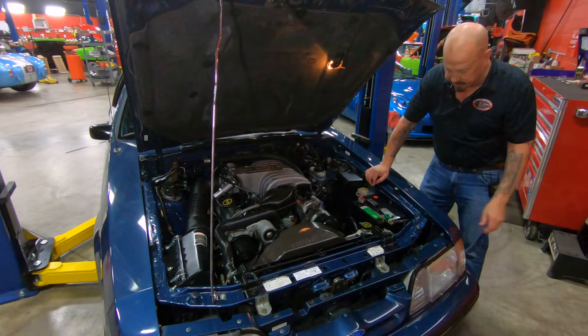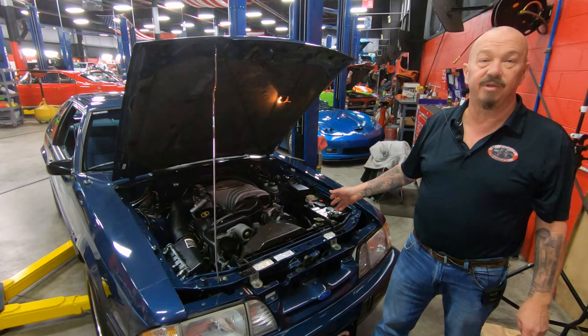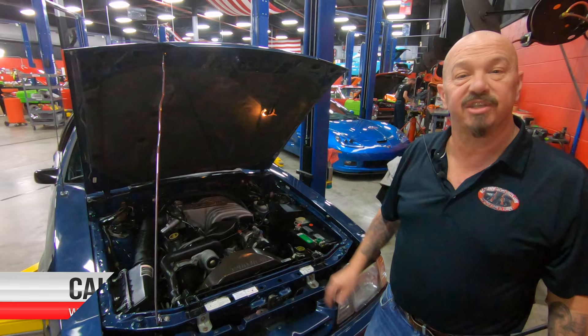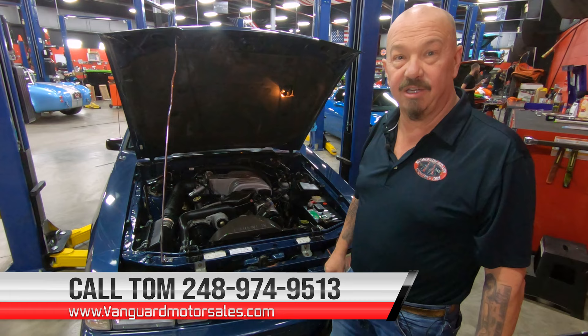Like I said, when I was a kid I just dreamed of having these cars. I actually got to test drive the one I bought and wasn't able to keep, and it just broke my heart to not get it. So here it is right here, guys — 34,000 original miles. She is absolutely gorgeous, top, bottom, inside and out. So give us a call at 248-974-9513 and let Vanguard Motor Sales park this dream in your driveway.